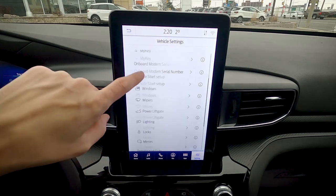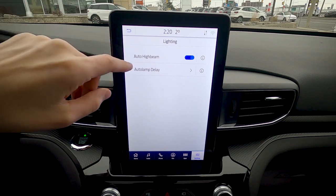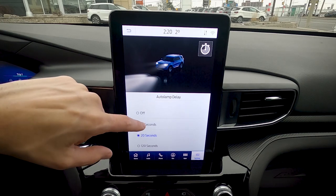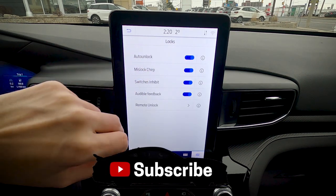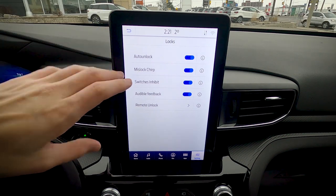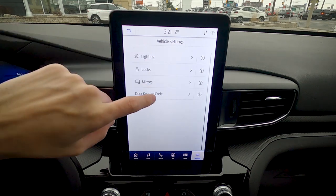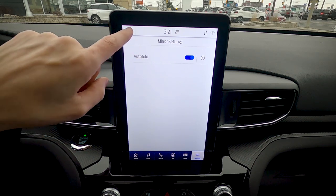Lighting settings include auto high beam, which I recommend keeping on — it automatically activates high beams and dims them when an oncoming vehicle is detected. Auto lamp delay sets how long exterior lamps stay on after locking (10, 20, or 120 seconds). Lock settings include auto unlock, miss lock inhibitor, and remote unlock — you can choose whether all doors or just the driver's door unlocks. Mirror auto-fold can be enabled so side mirrors fold when you lock the vehicle.